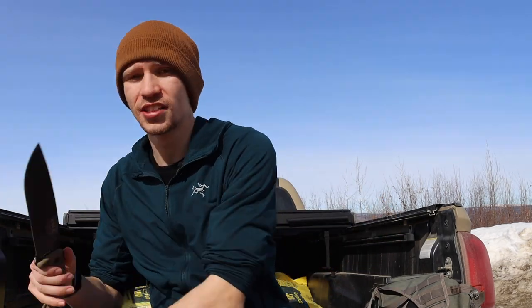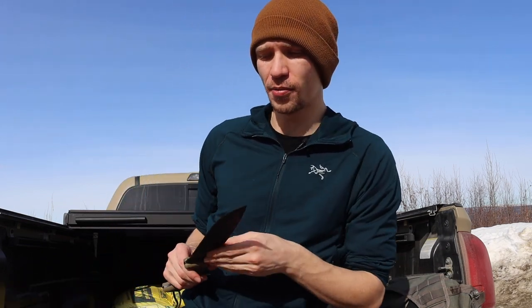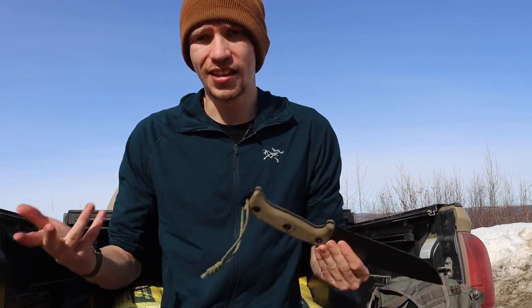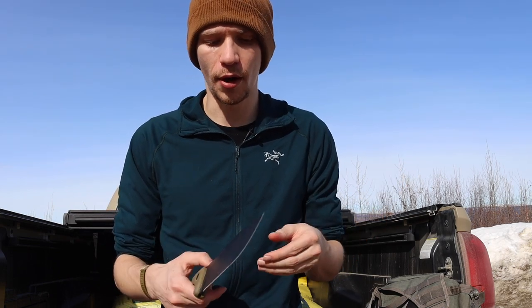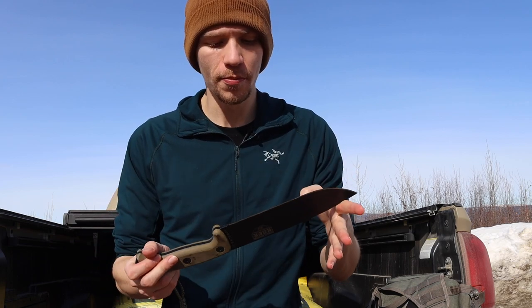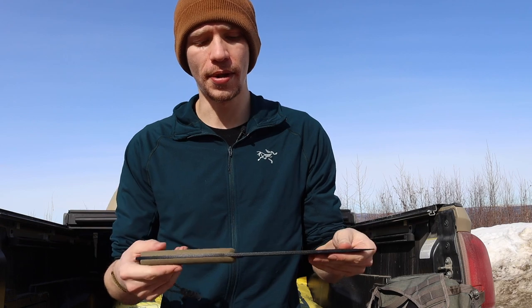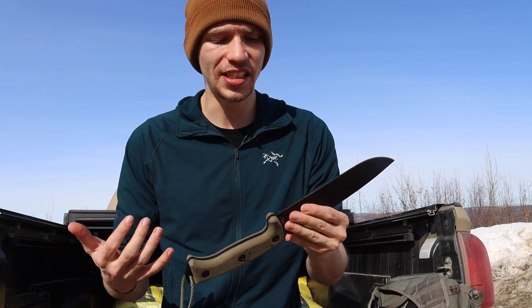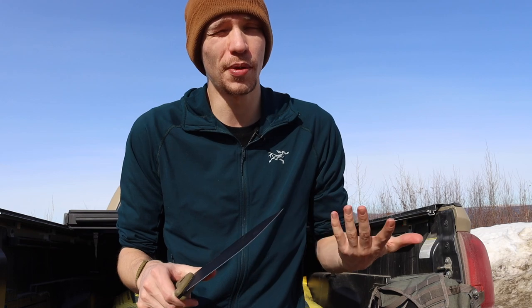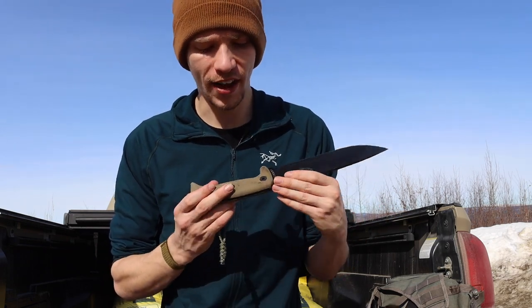The next one, and probably the largest of the knives, is the Hungvuls 2 by Esee. Esee as a whole is just a fantastic knife company — they make a lot of cool survival blades. I own a lot of them, everything from the Izula 2 and Esee 3 all the way up to the Esee 6 and Hungvuls 2, and I own a number of Ontario RAT series blades and the ATAK as well. I really like Esee blades because they are no frills — no bells or whistles, just a purely useful tool.